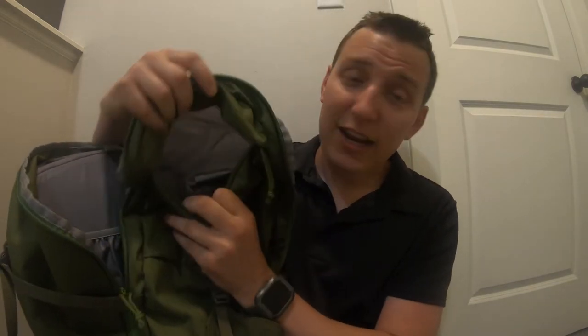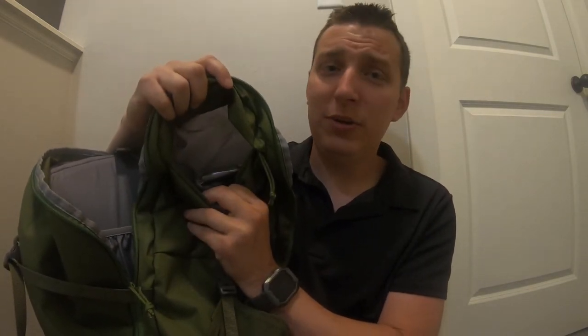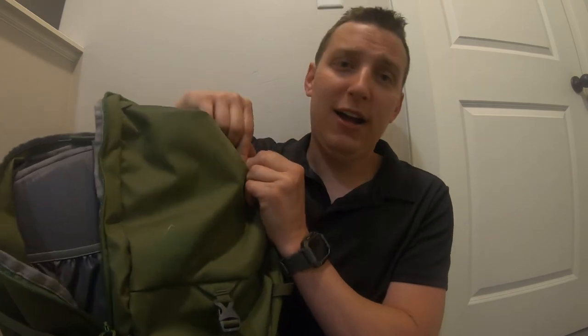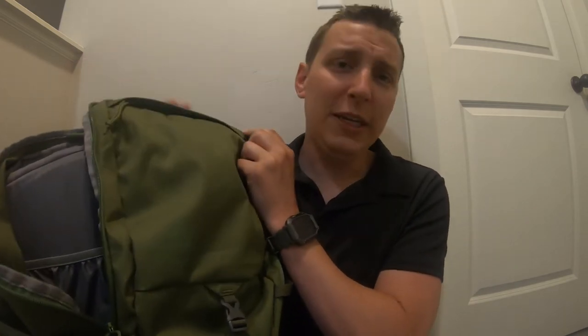Then you have a quick-access compartment on top here. For me, I just put batteries and stuff for my recording in there. It's not super big, so I just put the stuff I don't want to have to rip through the entire backpack to get to. You might put some Kind bars or something like that in there, and I think that's exactly what the functionality is for.